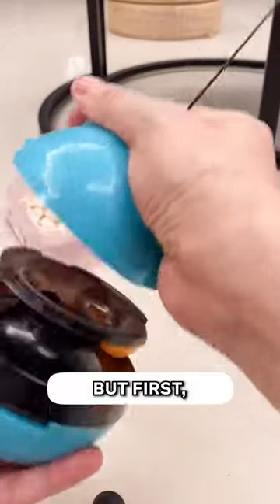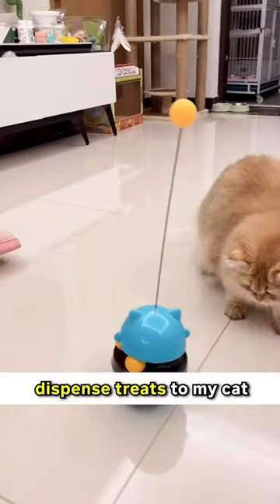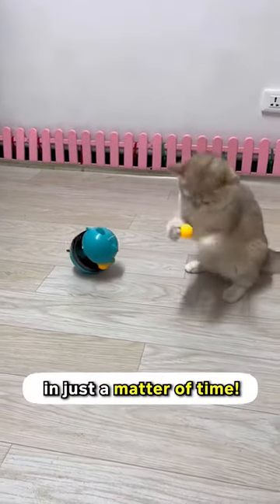Cats go crazy when it comes to balls, but first, let me fill this in with treats. It's such a genius toy because it can literally dispense treats to my cats when she's playing with it. And being a genius herself, she found how it works in just a matter of time.